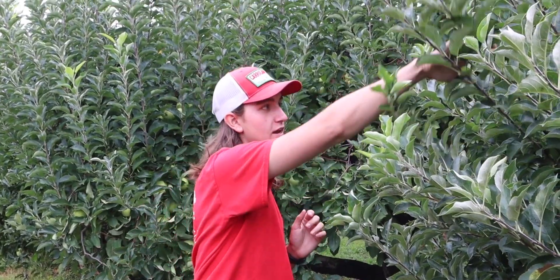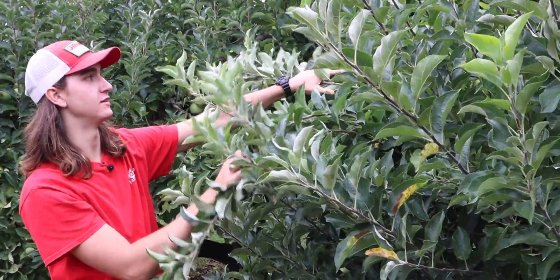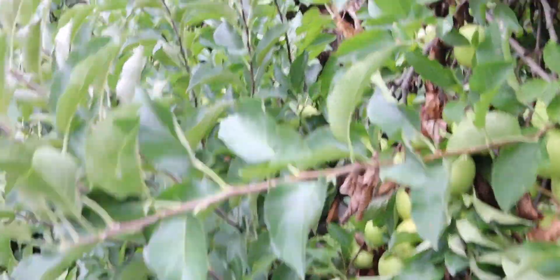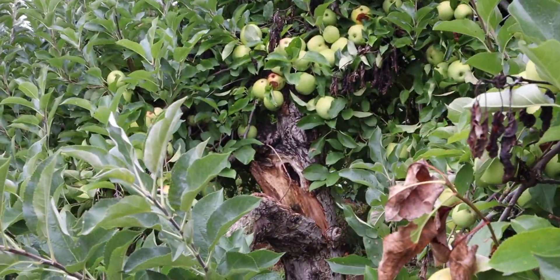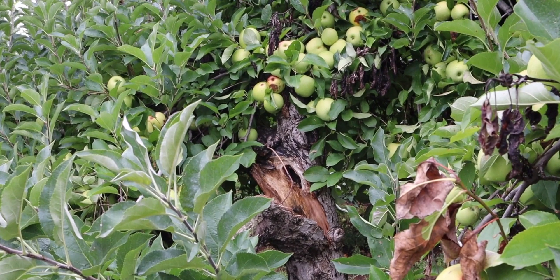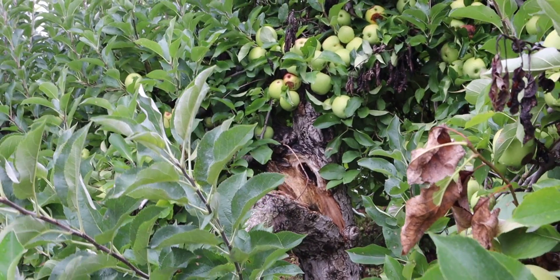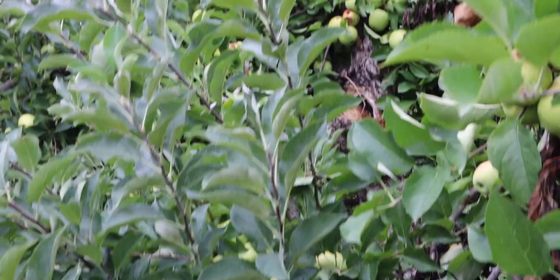In the last video we talked about the importance of apple thinning, and here's an example of why you need to thin. This tree wasn't thinned enough, and the weight of the apples broke the tree. You can see in there where it's split — all these apples crushed the tree under their weight, the tree could not support them, and it broke. So it's very important to thin your apple trees. Otherwise you can have breakages like this. It's pretty rare, but it can happen.